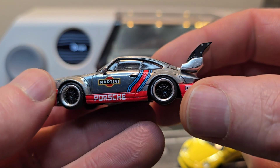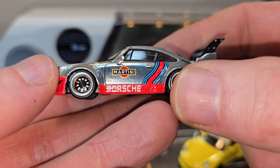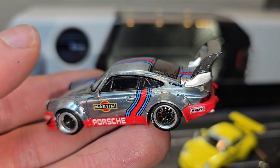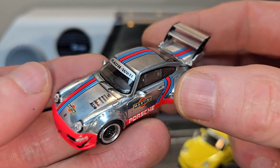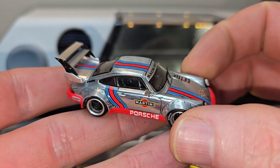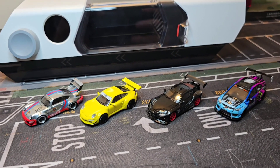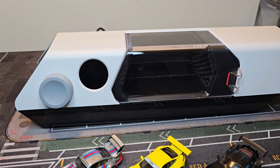Have you ever wondered what the effect is of the aerodynamics from a car with a big rear wing? Let's find out. For this science project we're going to use these four cars and the wind tunnel from Phantek Lab. Time to start the engine.